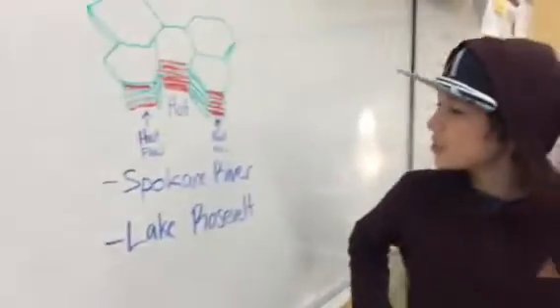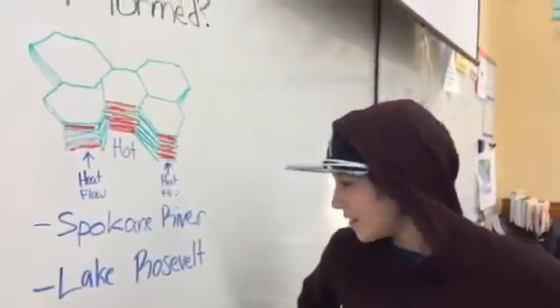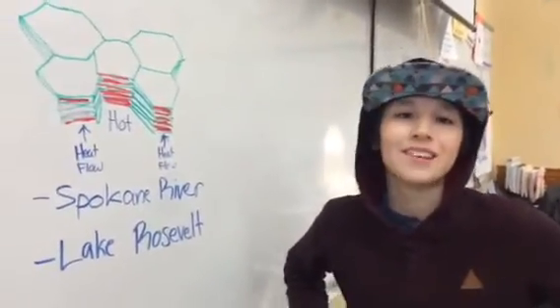How is columnar basalt formed? I will tell you two national columnar basalt locations. There's one in Spokane River on the east side, and then at Lake Roosevelt on the east side also.